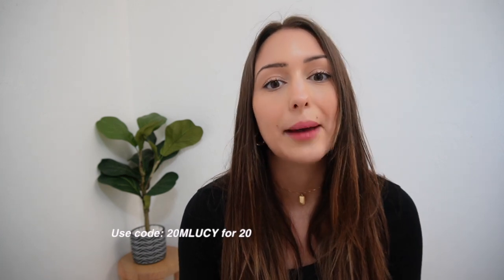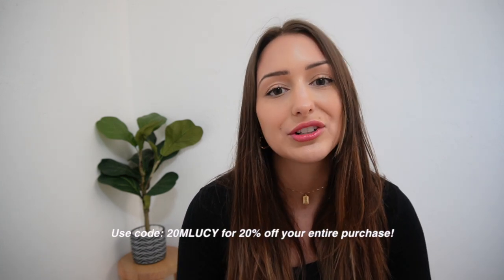You guys know I recently picked up a job working in social media management in an office. I do have to dress business casual, but it's definitely on the more casual side — we're allowed to wear jeans and stuff like that. I picked out all these outfits with that in mind, so if you work in an office or you're looking for semi-professional outfits, this is the perfect haul for you. Everything will be linked in the description, and make sure you use the code 20MLUCY to get 20% off your entire order at Princess Polly.